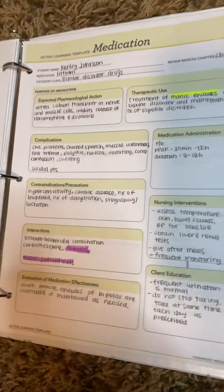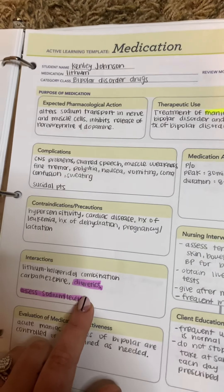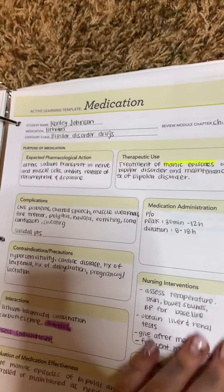Next one is bipolar disorder drugs, and this is lithium. You need to make sure that you are not giving diuretics with this drug. It is for manic episodes and bipolar disorder.